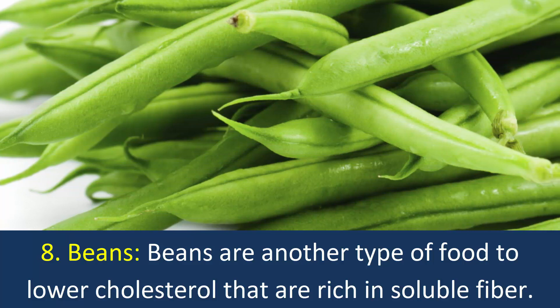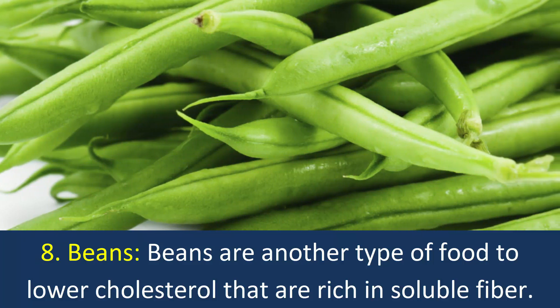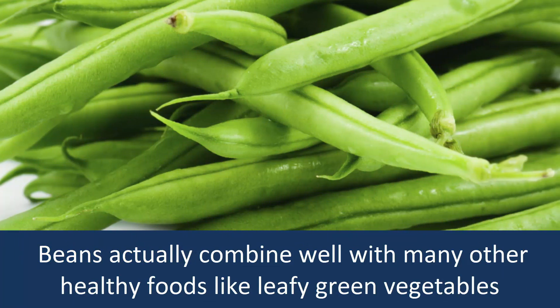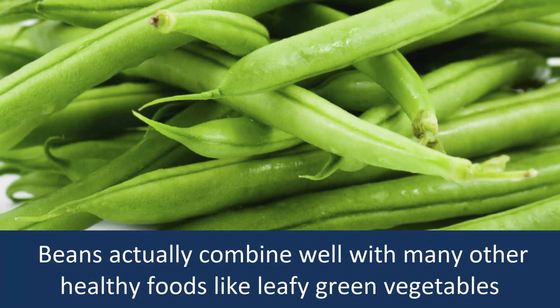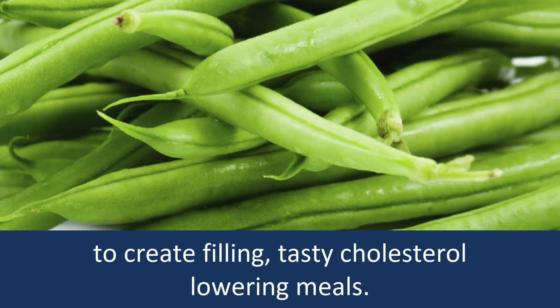8. Beans: Beans are another type of food to lower cholesterol that are rich in soluble fiber. Beans actually combine well with many other healthy foods like leafy green vegetables to create filling, tasty cholesterol-lowering meals.